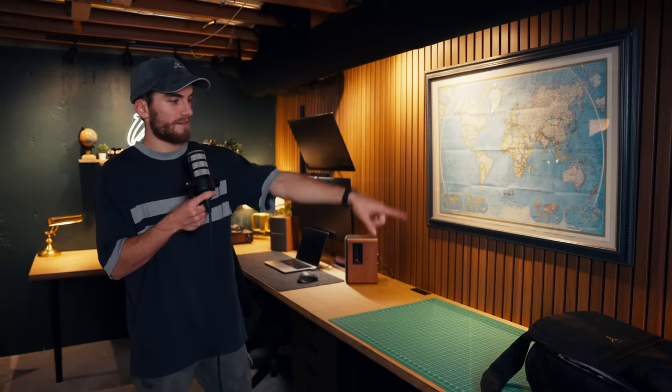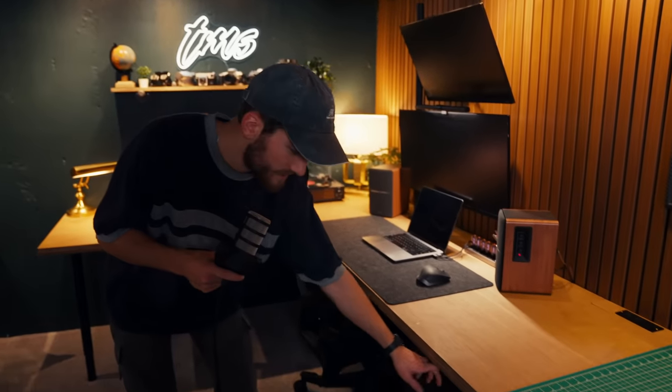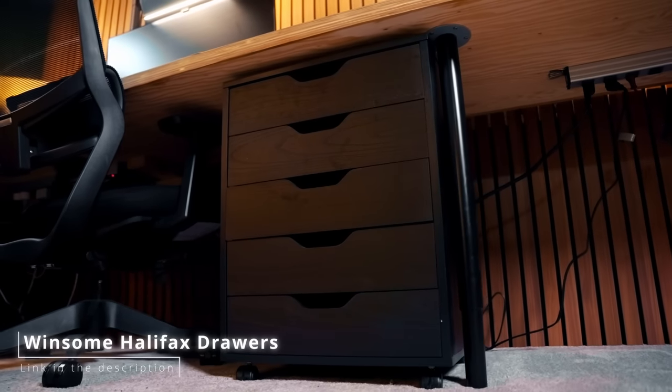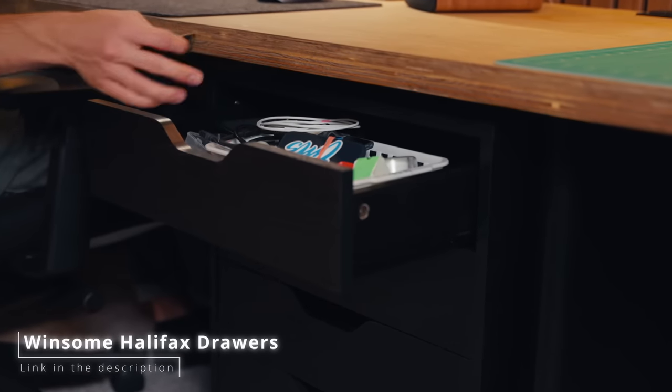I have one here and I'm going to have another one there, and another one over there — so there are three across the whole desk, which is awesome. Moving right along, we have some drawers down here from Amazon. This is basically where I can store all my other pens, pencils, notebooks, anything else I need.